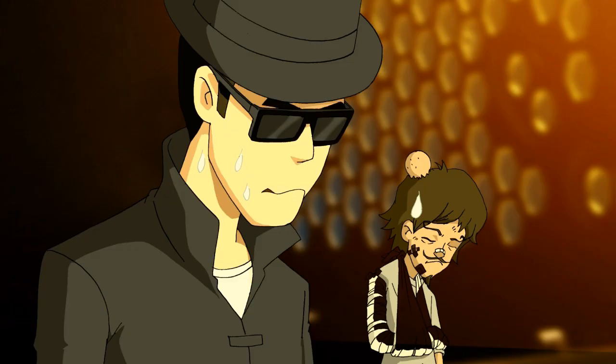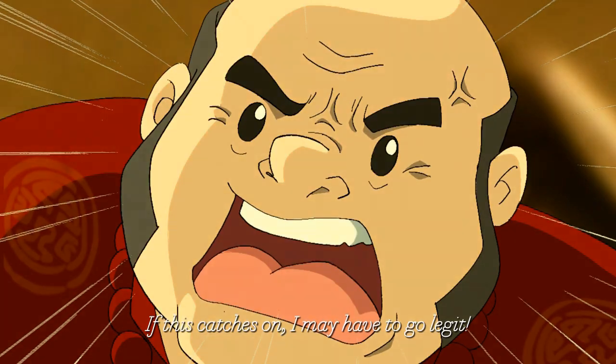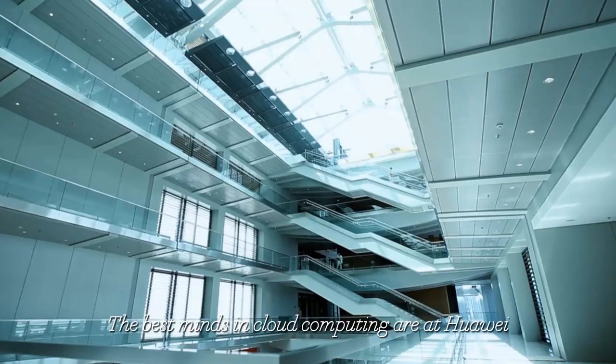No! How can I beat this cloud system? If this keeps up, I may end up behind bars! The best minds include computing with Huawei.